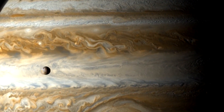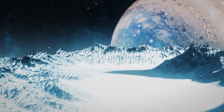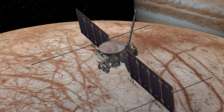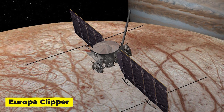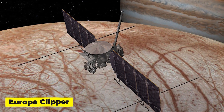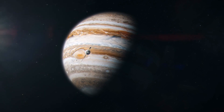The European Space Agency will send a spacecraft to Jupiter to conduct research on the planet and several of its largest icy moons. Next year, NASA will launch the Europa Clipper to explore Jupiter's moon Europa, which could house an ocean beneath its icy crust. Further information about this interesting planet and its natural satellites will be revealed by the ESA's Jupiter Icy Moons Explorer, or JUICE, which is scheduled for launch in 2023 and arrival at Jupiter in 2031.